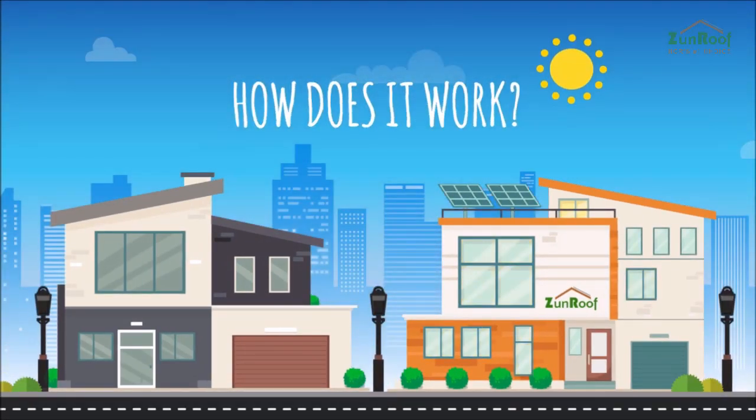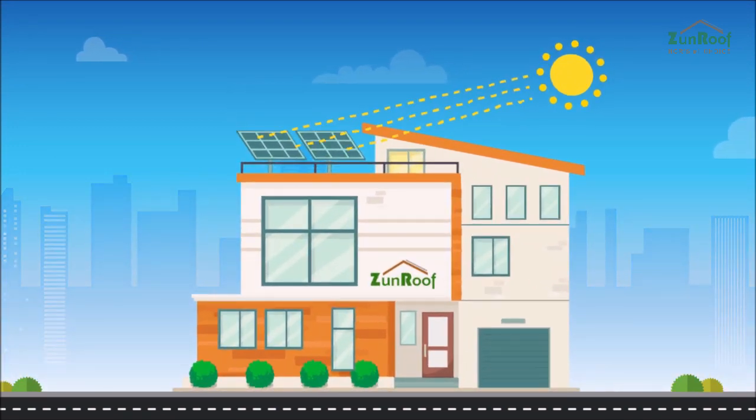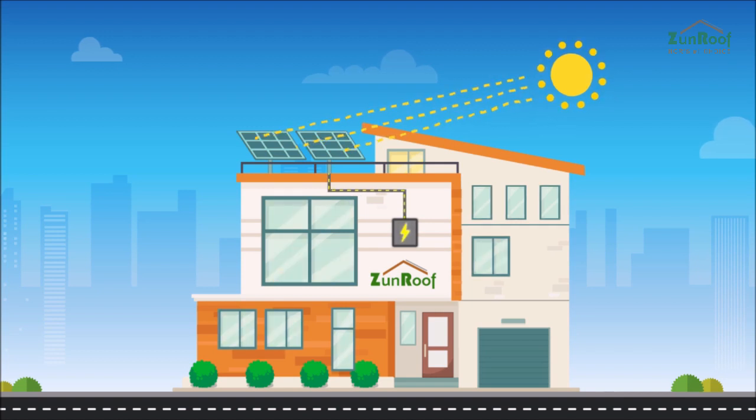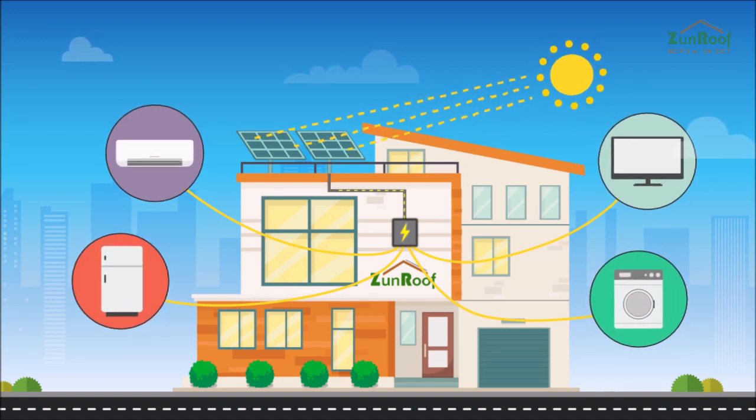So how does it work? It all starts when sunlight falls on solar panels. These panels convert sunlight into direct current using the photoelectric effect. An inverter alters the direct current into alternating current, or AC electricity, and it is this that enables us to run our air conditioner, fridge, TV set, or any other appliance.